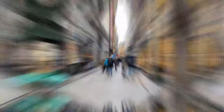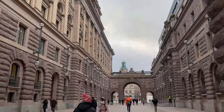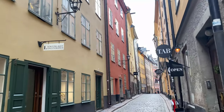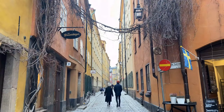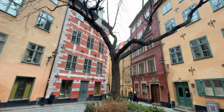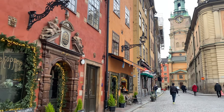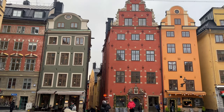Gamla stan is a good starting point when visiting Stockholm, as this is the medieval center where the city was founded. In there, admire the narrow streets which have changed little in 750 years. Make sure to spend some time at Gamla stan's central square, which is the oldest square of this city, known as Stortorget.